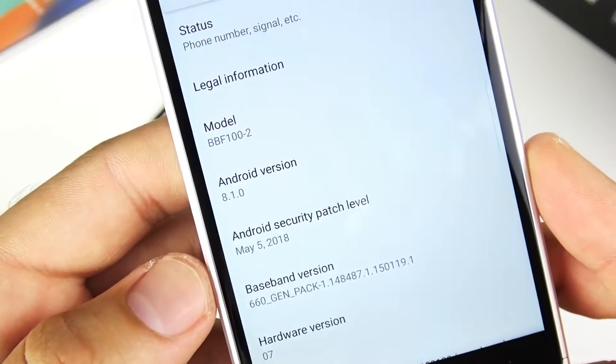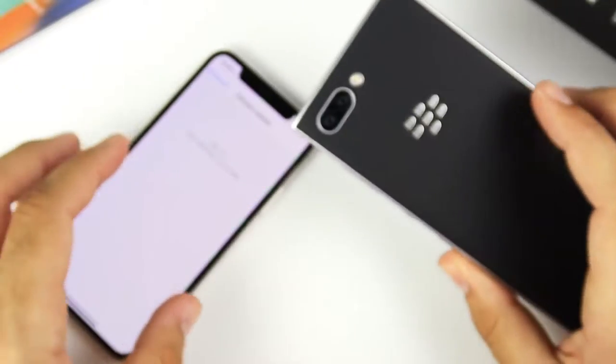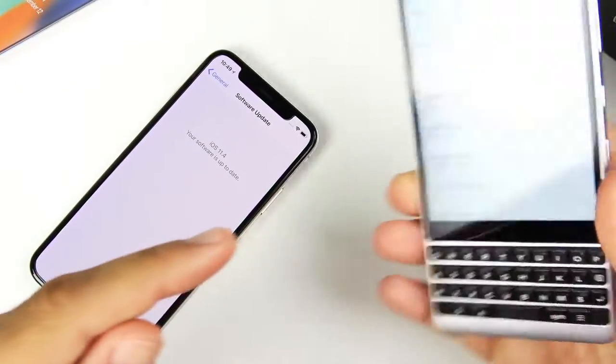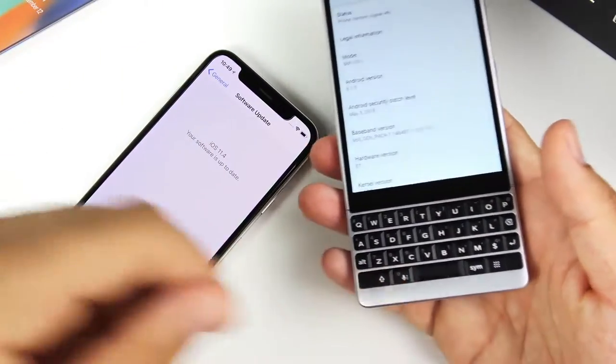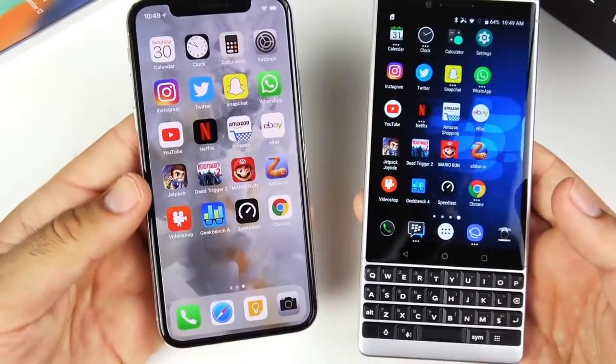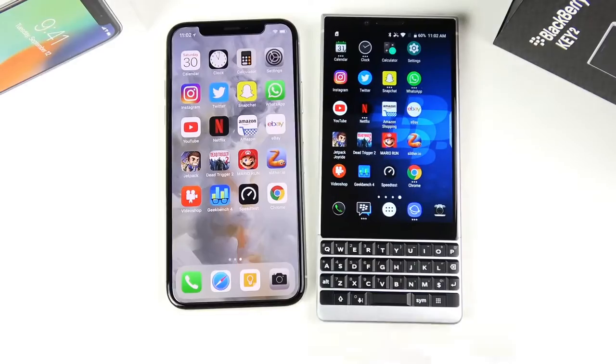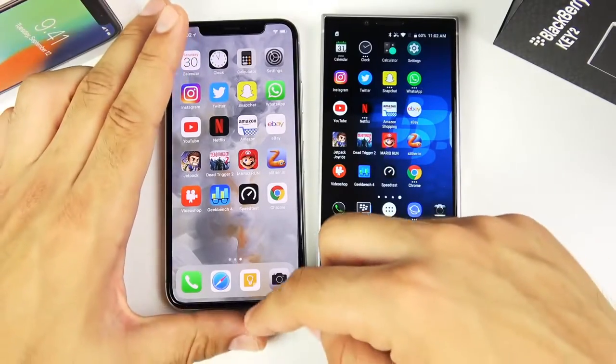Confirming the software: running iOS 11.4 on the iPhone 10 and Android 8.1.0 Oreo on the BlackBerry KEY2. They both have a different way to unlock — on the BlackBerry it's a fingerprint scanner built into the spacebar, and on the iPhone 10 it's Face ID. We're just going to bypass that, seeing as they both get into the phone in very different ways.